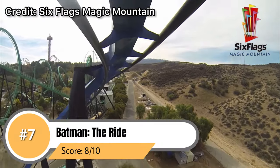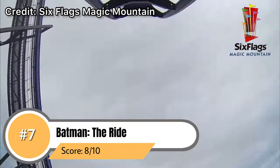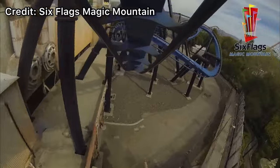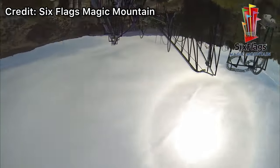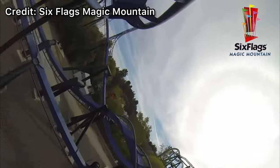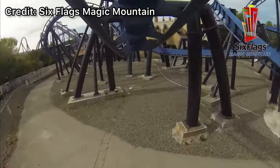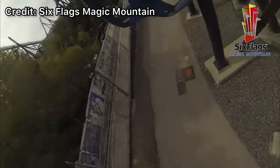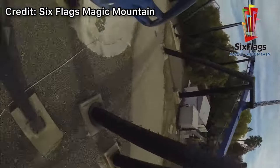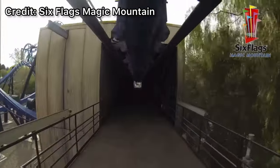Coming in at number 7 is a ride that has really grown on both of us recently and that is Batman the Ride. Ever since Batman the Ride reopened a couple months ago it has been running fantastic — especially in the front row, this ride is insanely smooth and one of the smoothest coasters in the park by far. Not only is it really smooth but it is also insanely forceful. Those loops always cause me to gray out and that one helix is insane. The only thing holding this coaster back is its length — it's really just a short ride lasting only a little bit over 30 seconds.